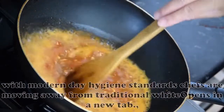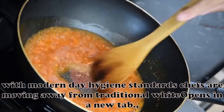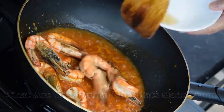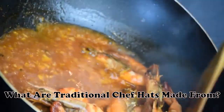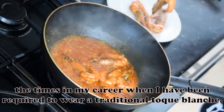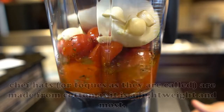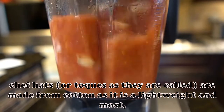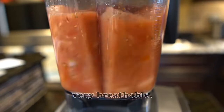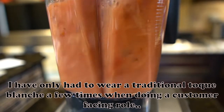However, with modern-day hygiene standards, chefs are moving away from traditional white, as uniforms are washed daily regardless of how they look to the eye. What are traditional chef hats made from? The times in my career when I have been required to wear a traditional toque blanche it has always been the disposable paper type. Traditionally, chef hats — or toques as they are called — are made from cotton, as it is lightweight and, most importantly, very breathable.